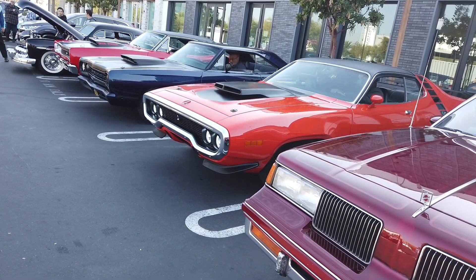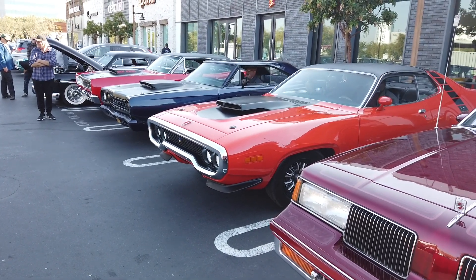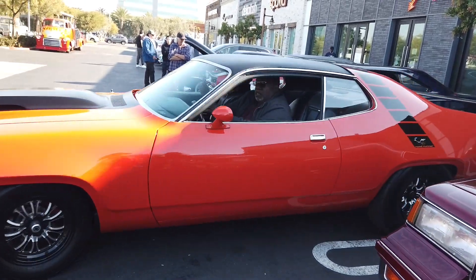What motor you got in that thing? Oh, he got a small block on that one. Is it? Yeah, this one's a big block right here, James. Have they been on all this before? He lives a few parts out here. Few parts?